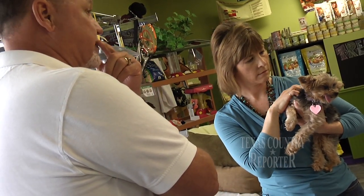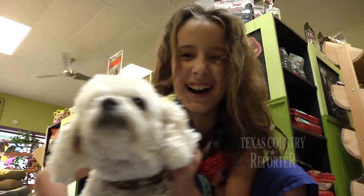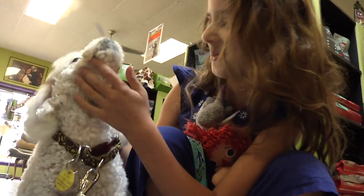Diane Hamer wants nothing more than to see her customers happy, healthy, and whole. I come to work every day and it makes me happy. The dogs love to come in, it makes them happy, and it's a passion for me — this comes from my heart.